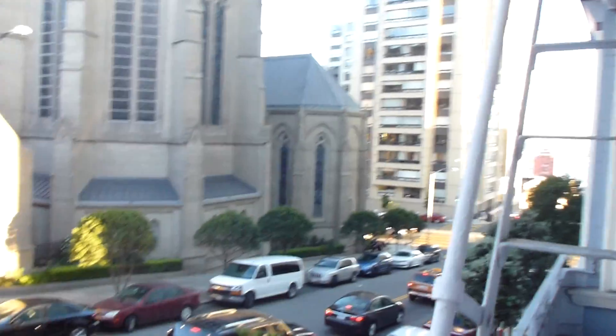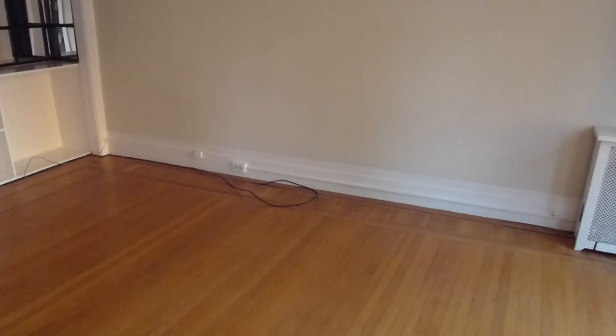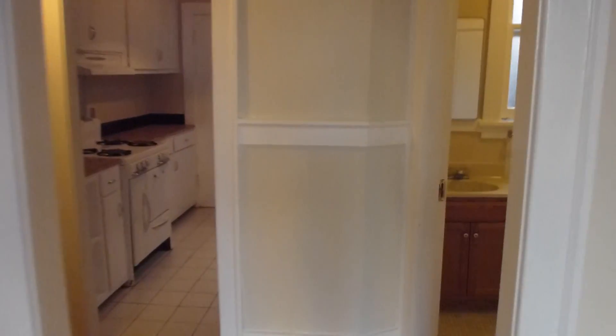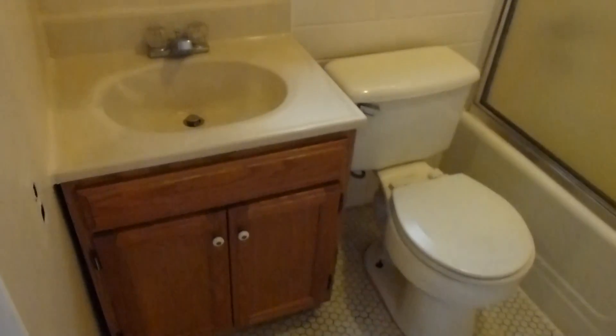And from here we'll look at the great view. Back inside, the bath has a subway tile floor, a tiled shower, and a nice vanity.